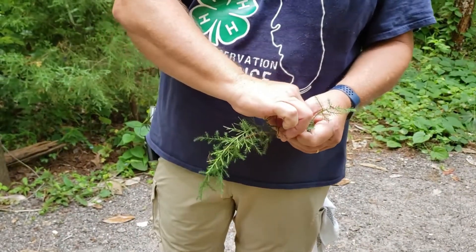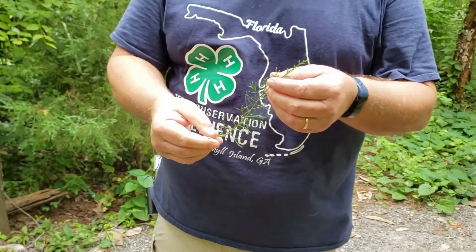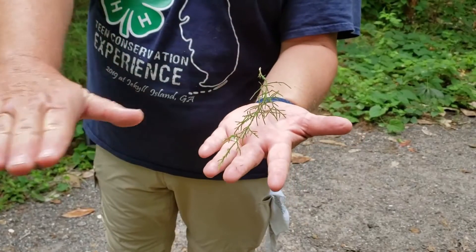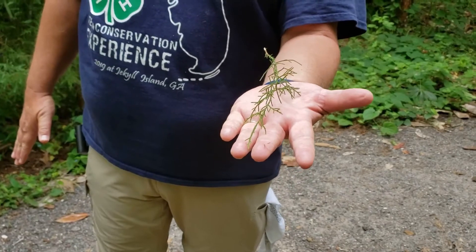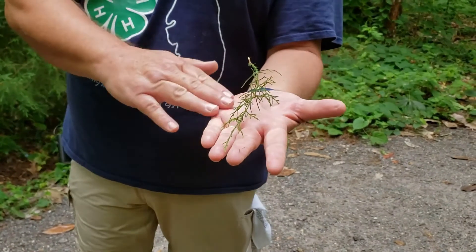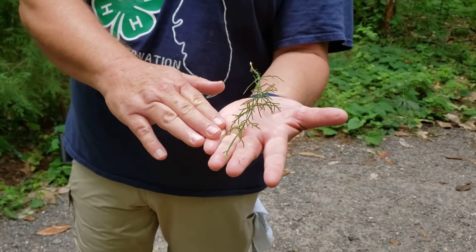The other thing that makes it unique as a southern red cedar is if I held it in my hand, it does not lay flat. When we talk about the white cedars, they will lay flat on my hand. So the thing that will help you choose between a white cedar or a red cedar is whether it lays flat on your hand. If it doesn't, like this one, it will be a southern red cedar.